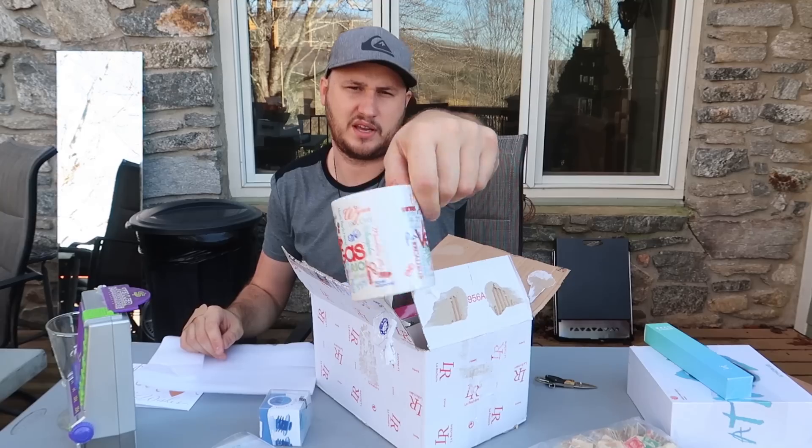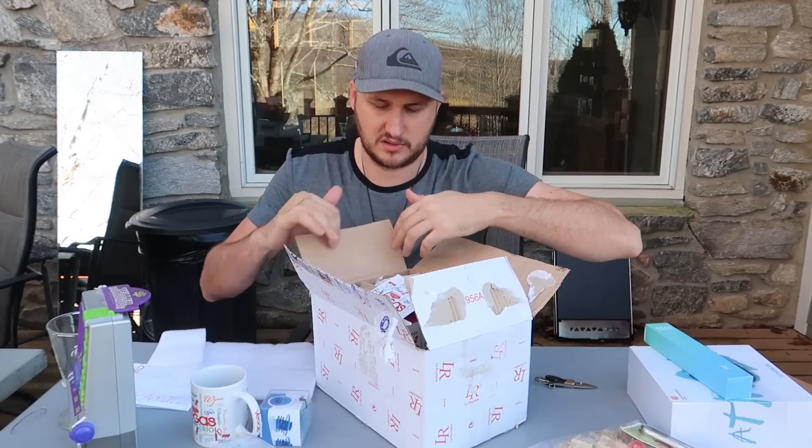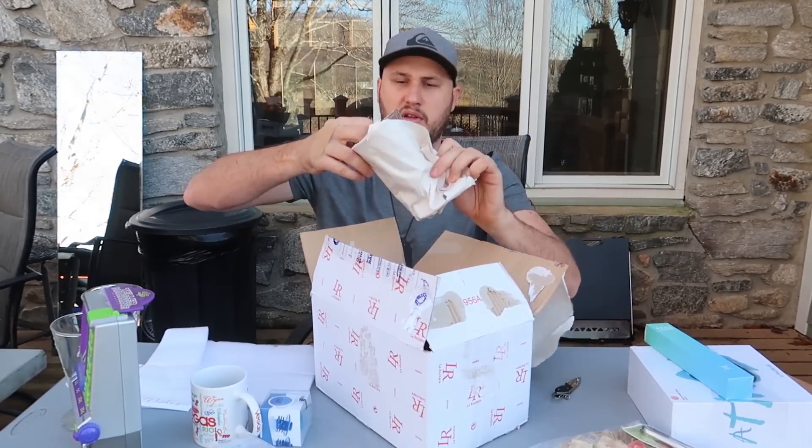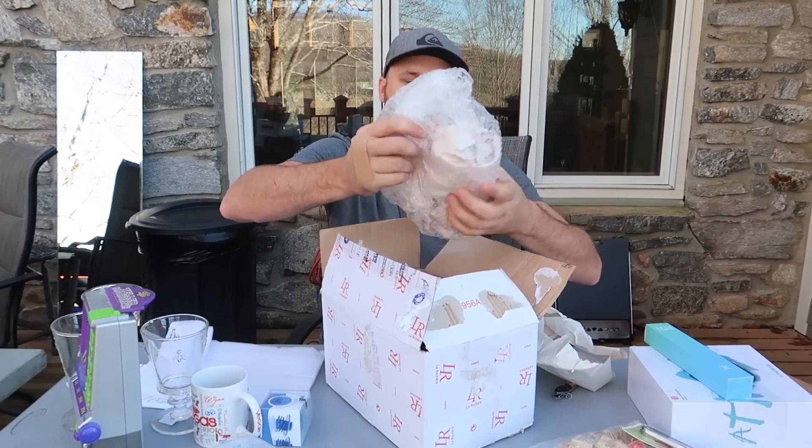Oh, Vegas mugs, and another vintage peeler. Wow, looks like a whole full pack over here. That is so cool. Thank you so much Laura.